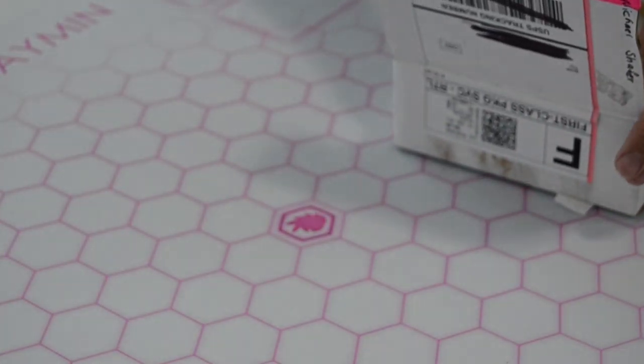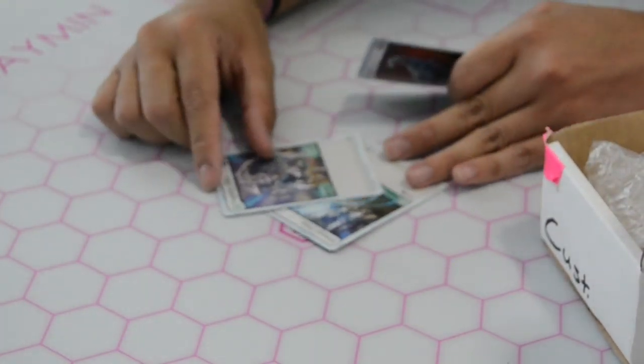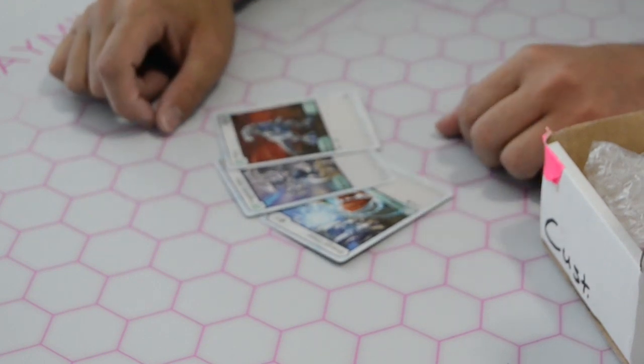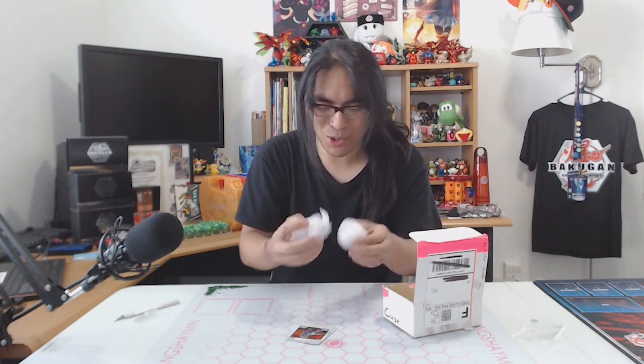Here we go! Got some extra stuff in here. Whoa, I got a couple of character cards — this is unexpected. I have Energy Draw, a Pegatrix Ultra character card, and a Haos Chots character card. I want to say those cards were thrown in there to help protect the packaging so things don't shake around too much. What is this? I was not expecting two Bakugan!